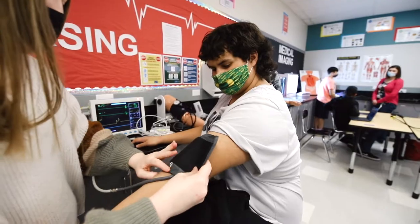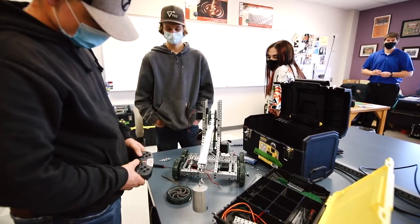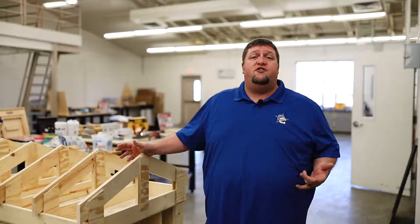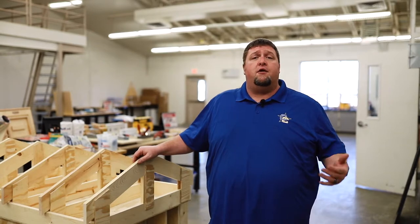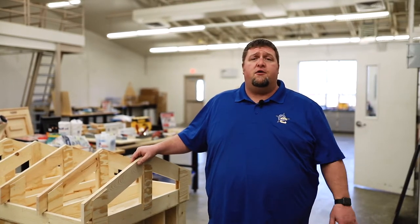CTE stands for Career and Technical Education. These are classes that are hands-on, designed to teach both technical and soft skills in high-paying, high-demand, highly skilled jobs. Career and Technical Education is super important for our students at Crook County High School to give them an advantage, whether they are going to go into the real world of working, into a trade school, or a secondary school.